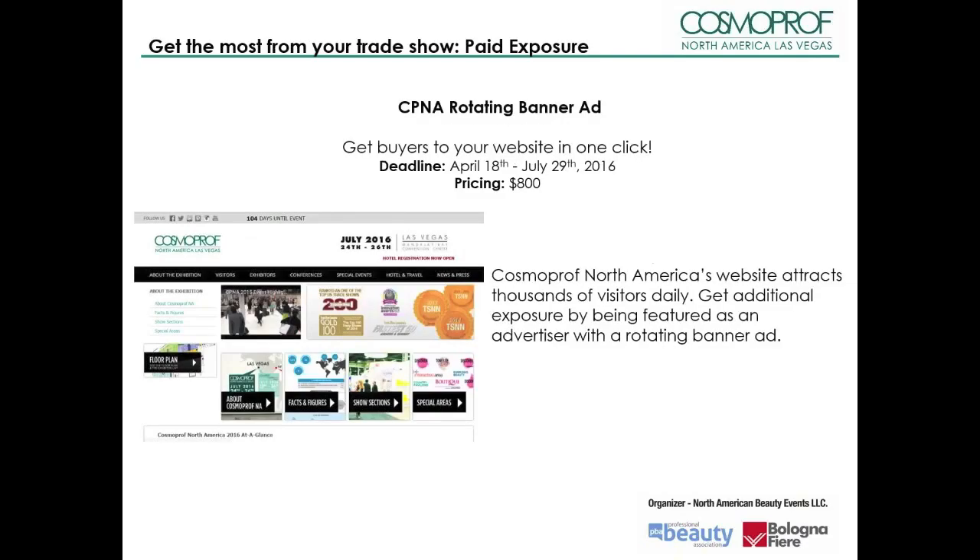CP&A's website attracts thousands of visitors daily. Get additional exposure by being featured as one of two advertisers with a rotating banner ad. For one month, your ad will be placed on both the visitor and exhibitor pages, two of the most viewed sections of the website.